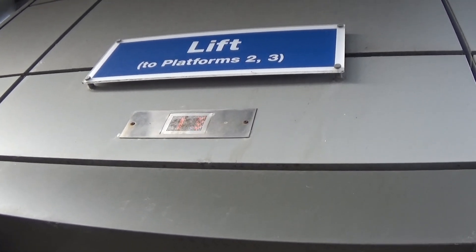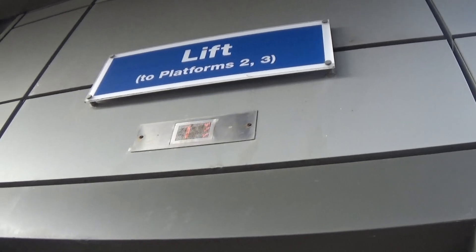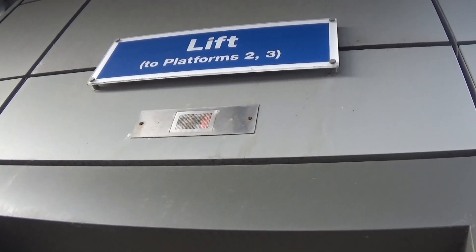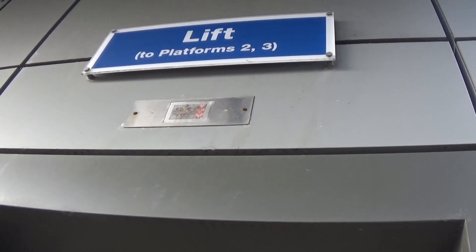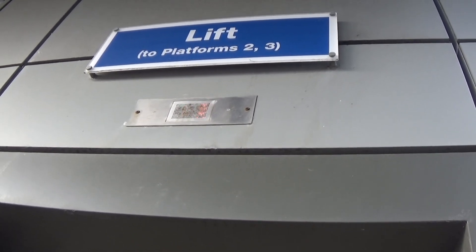Might be a train coming, but it's extended. Two minutes. Let's just continue filming. People just getting on — someone's just getting on at level 1.